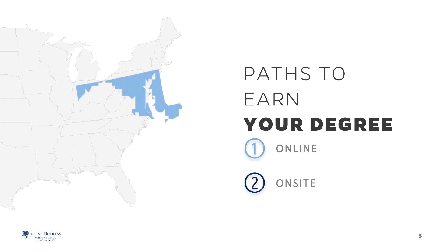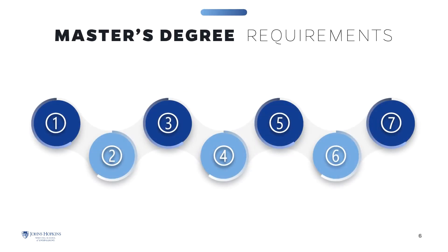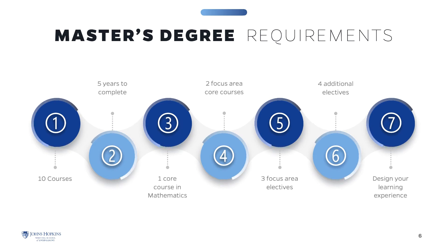You can take courses completely online from anywhere in the world. On-site courses are held at the Baltimore Homewood campus or the Johns Hopkins Applied Physics Laboratory in Laurel, Maryland. The Master of Mechanical Engineering requires the successful completion of 10 courses to earn the degree.